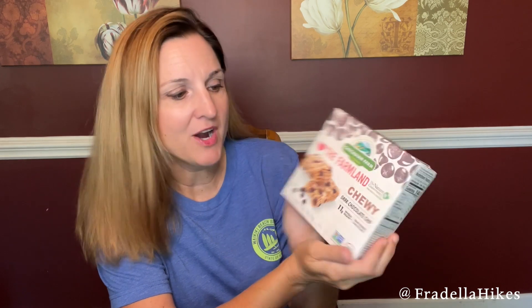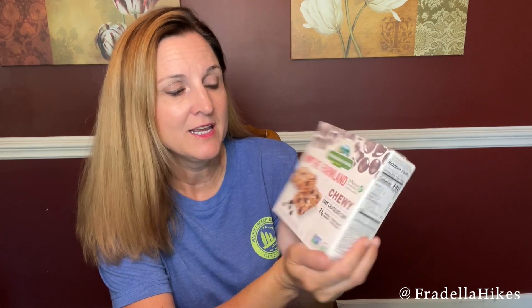The next item is another one for my hiking pack — these are chewy dark chocolate chip granola bars and I get these all the time and I love them.